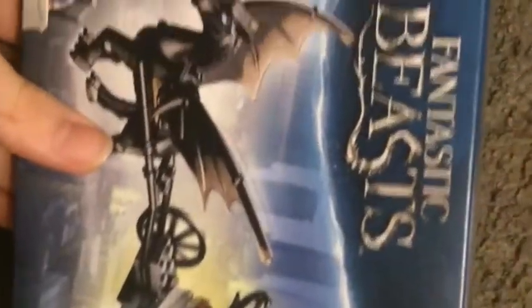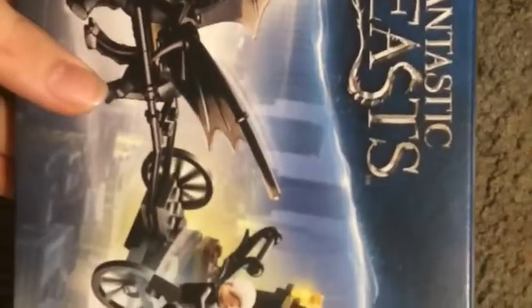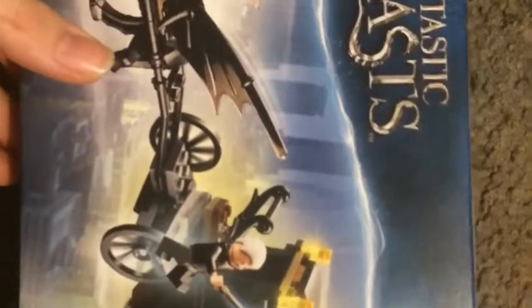Hello guys, today I'll be doing the Fantastic Beasts Lego set. The reason why it's open is because I did this before, but apparently it's upside down. Alright, let's get into this. I'll be doing time-lapse to build it, so enjoy.